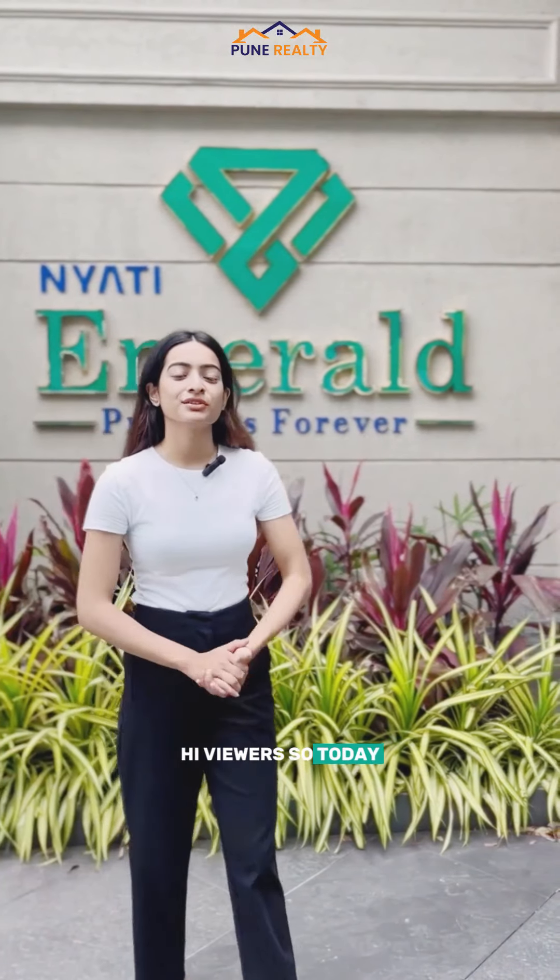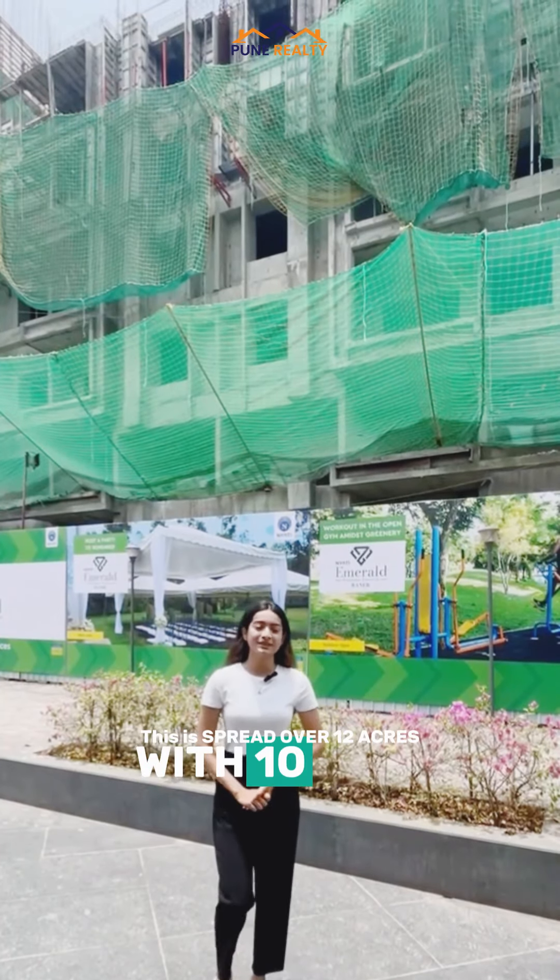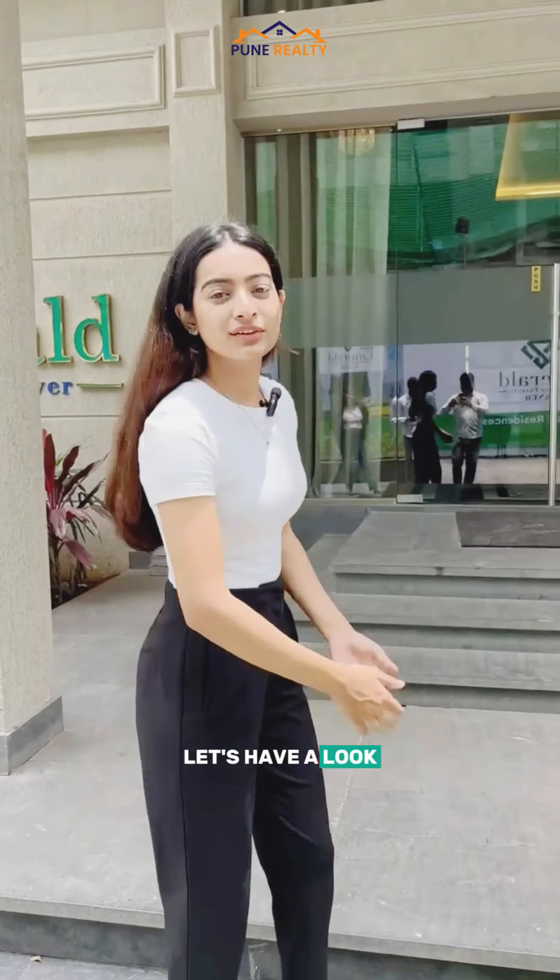Hi viewers, so today we are at Nyati Emerald by Nyati Group. The project is spread over 12 acres with 10 high rise towers. Let's have a look at the sample plan.